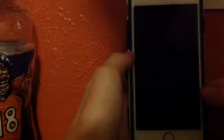Brandon Fisher Vlogs here, and I'm going to be reviewing the iPhone 6S Gold — a one month review, not really a whole review, just a one month look at how it's been doing for me.